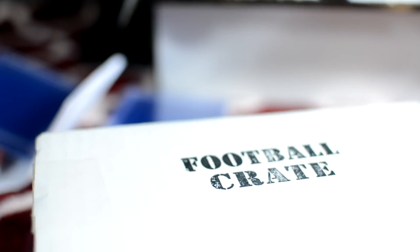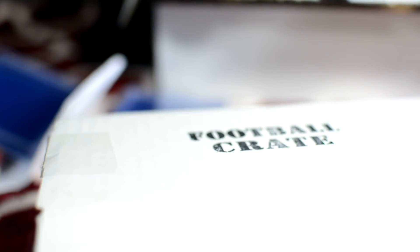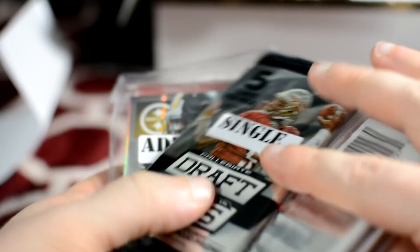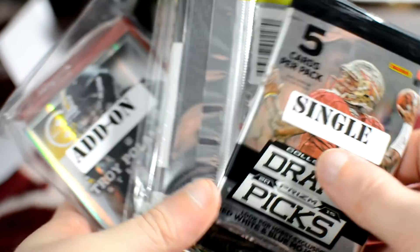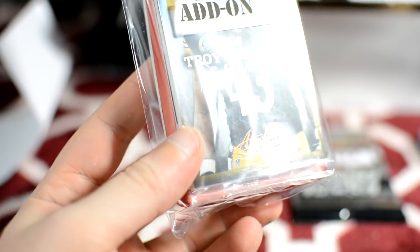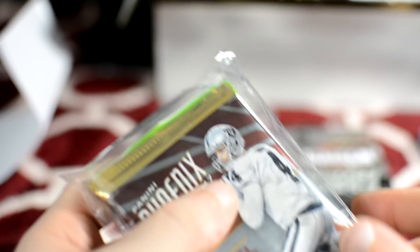I'll give his packs back to him in his own football crate box, with some packing peanuts and paper. Then for my crate: a single, collegiate draft picks, add-ons — two packs of Absolute and Hometown Heroes — and then the regular packs. Let's open this up and actually look at them.